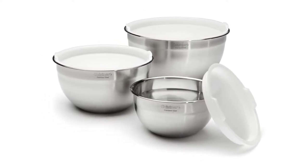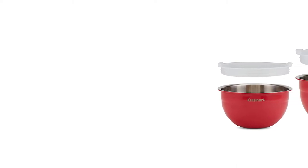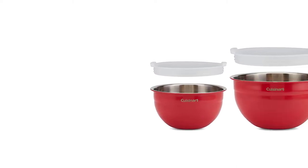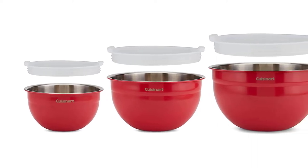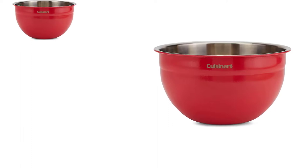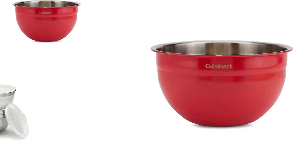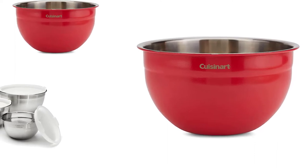When you're making cookie dough that needs to be refrigerated before baking, these are the bowls you'll reach for, because each bowl has its own lid. Though they don't have a silicone bottom, they were surprisingly stable. The bowls nest well and the lids fit securely, making for easy storage. Made from stainless steel, the bowls won't discolor or absorb odors, so they're useful for marinating spicy chicken and for storing leftovers in the refrigerator or freezer.